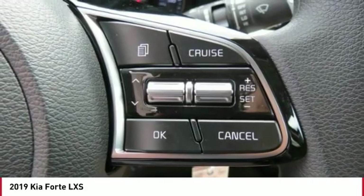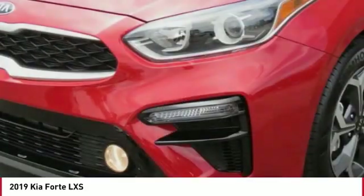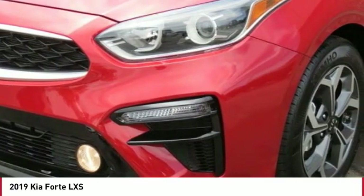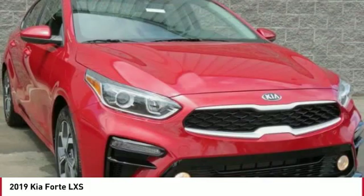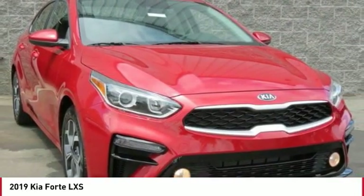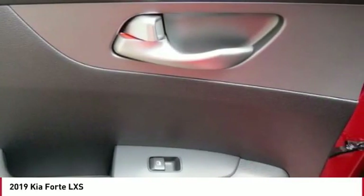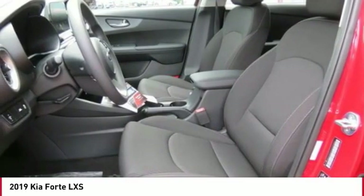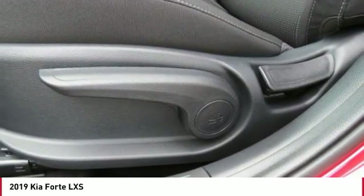Drive away with a great deal on this vehicle. Call or stop in today. Have a great day.